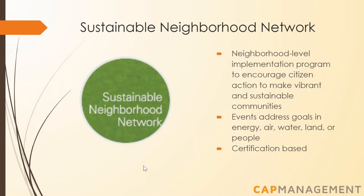A potential resource for building community is the Sustainable Neighborhood Network, a program based in the Front Range that gives residents opportunities to become active partners in increasing their community's vibrancy and sustainability. It has resources for organizing events such as workshops and projects that enhance the livability of neighborhoods while reducing their ecological footprint. It's also a certification program — each event held that meets criteria addressing energy, air, water, land, or people earns credits. Depending on credits earned in a year, a neighborhood could earn a certificate and signage designating it either a participating or outstanding sustainable neighborhood.